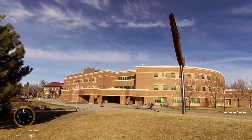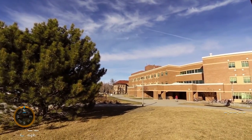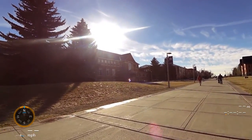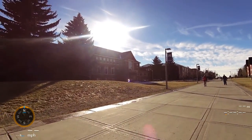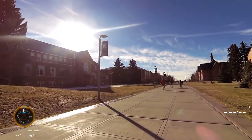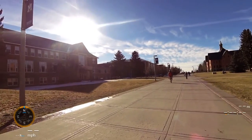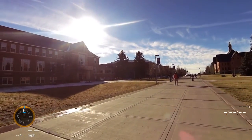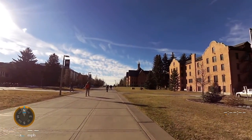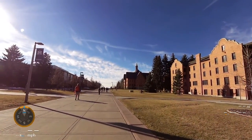This is the engineering complex at MSU, built some years back. Way down on the end is the old building that used to be the engineering building. Over on the left is the Strand Union Building, or the student union building as we used to call it. The next building up is the Rennie Library, named after MSU president Roland Rennie — I believe he retired in 1954.